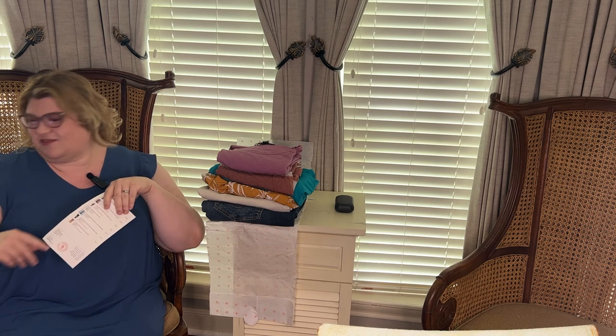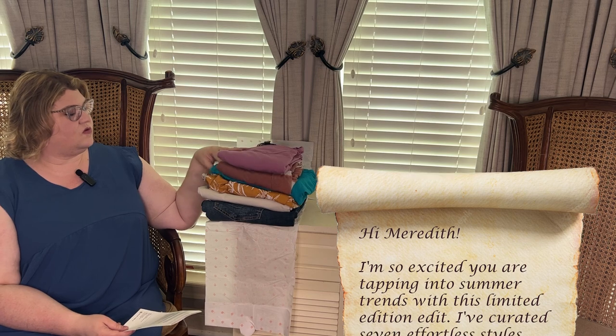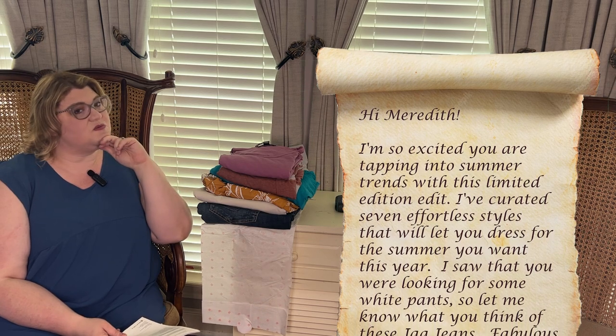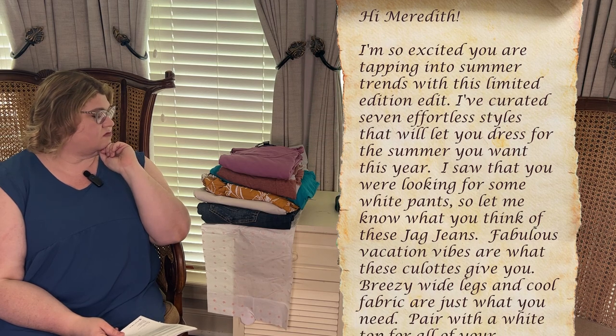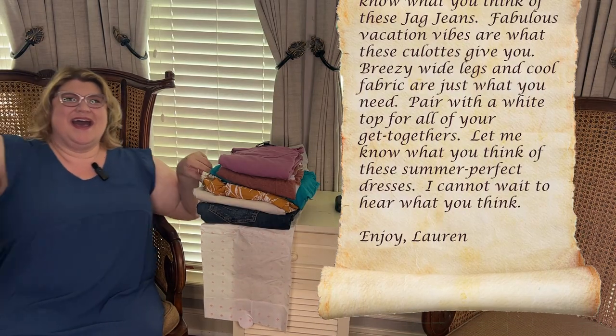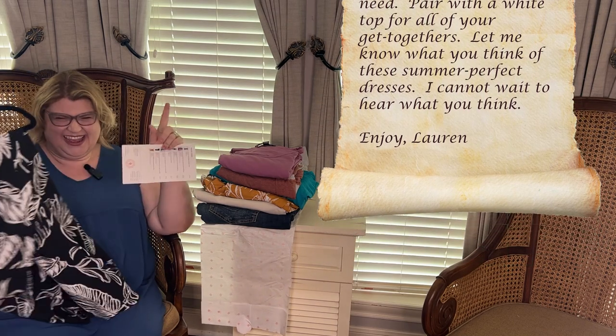Graham reads Lauren's note: 'Hi Meredith! I'm so excited you are tapping into summer trends with this limited edition edit. I've curated seven effortless styles that will let you dress for the summer you want this year. I saw that you were looking for some white pants so let me know what you think of these Jag Jeans. Fabulous vacation vibes are what these culottes give you. I cannot wait to hear what you think. Enjoy, Lauren.'